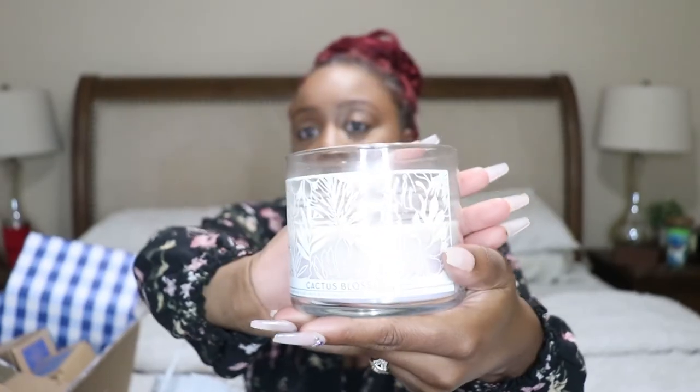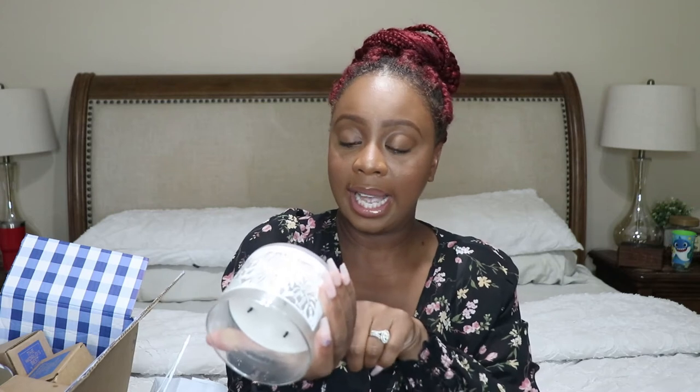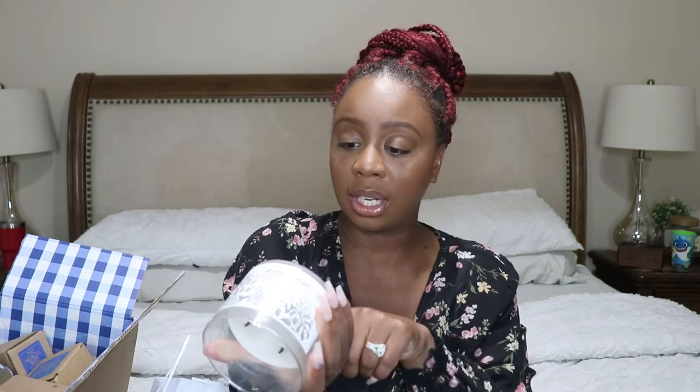This is the candle I picked up — it's Cactus Blossom. It says cactus flower petals, sun-kissed coconut, vanilla, sparkling lemon with natural essential oils. I have been burning this one and it smells really good — it has a good throw. I would burn this in a living room or open space, not in my bedroom, because it's kind of like mahogany teakwood where it's too strong a smell for the bedroom.